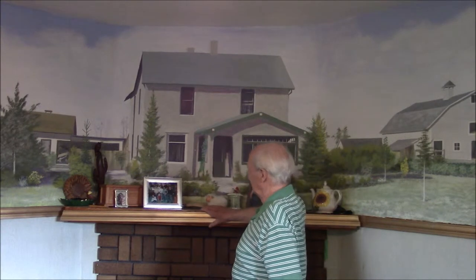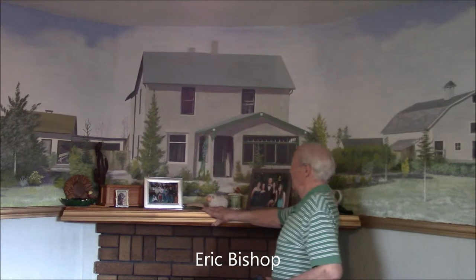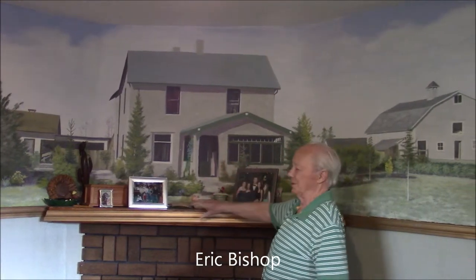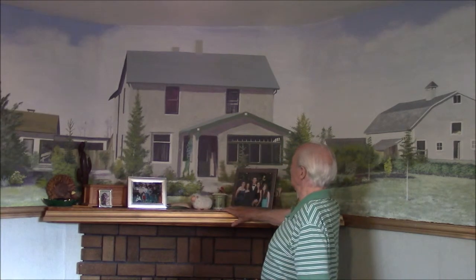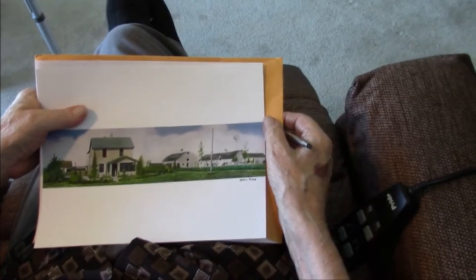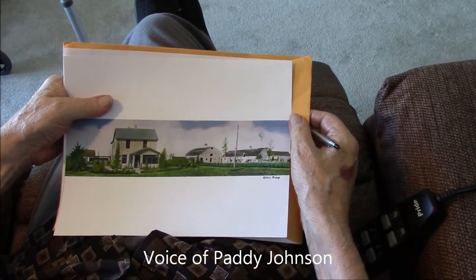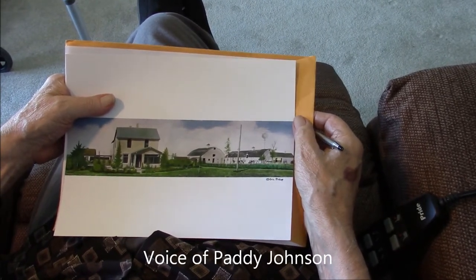This is of course the original front of the house. When it was first built it had a veranda, and that was replaced with this porch and sunlounge. We're looking northward from what is now Cloverbar Road or 101st Avenue.